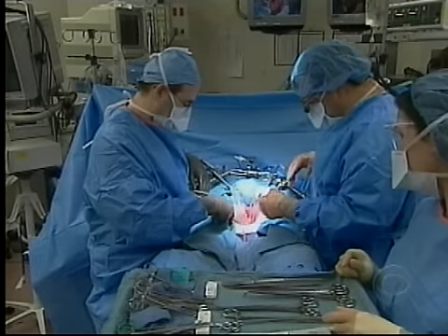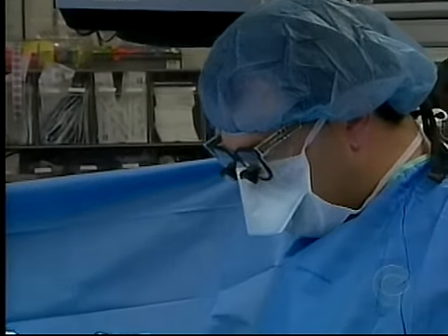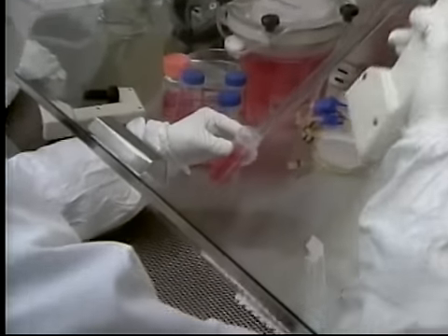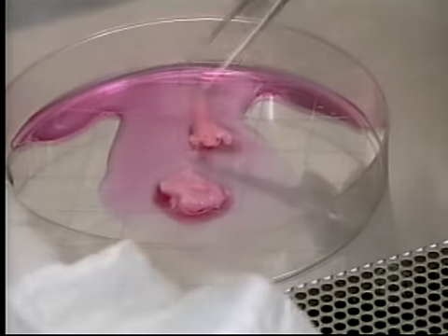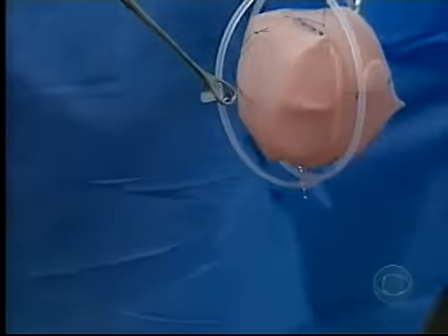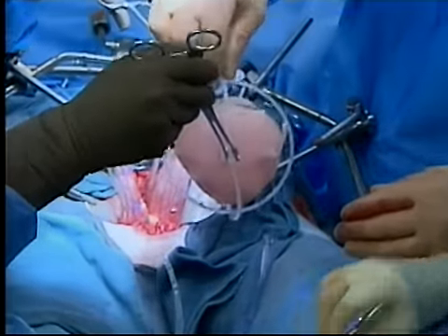In a clinical trial at Thomas Jefferson Hospital in Philadelphia, Dr. Patrick Chenot is performing a bladder transplant with an organ built from the patient's own cells. In a process developed by Dr. Attala, the cells were grown in a lab and then seeded on a bladder-shaped scaffold. Eight weeks later, the scaffold, now infused with millions of bladder cells, is transplanted into the patient.